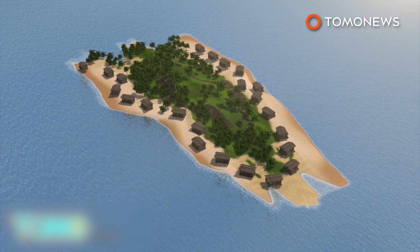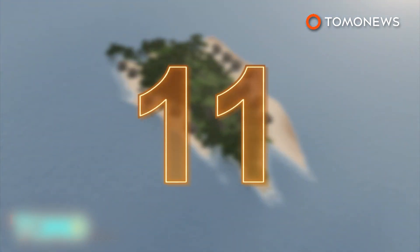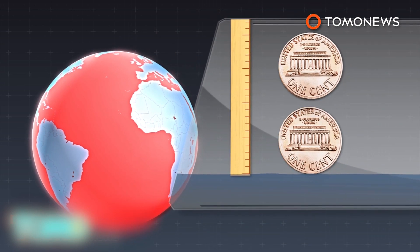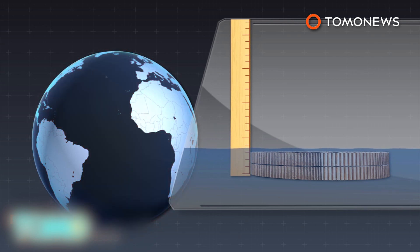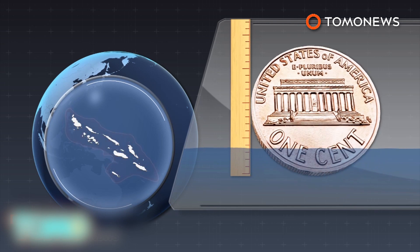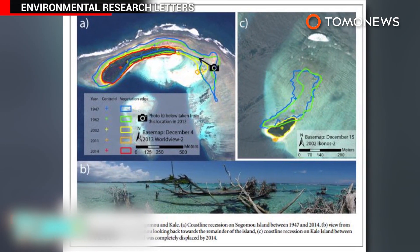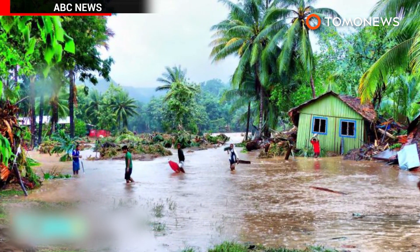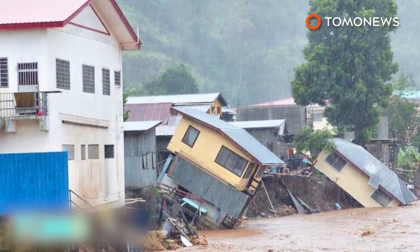Of the dozens of homes that once stood on Nuitambu, at least 11 have already been swept away by the rising waters. While the global average rate of sea level rise has been 3.2 millimeters per year since 1993, the Solomon Islands have experienced an average rise of about 7 to 10 millimeters per year since 1994. The research team, who published their study in the journal Environmental Research Letters, discovered that the sea level rise has destroyed villages that have existed since the 1930s and has displaced numerous communities.